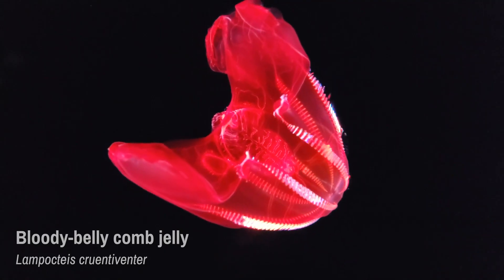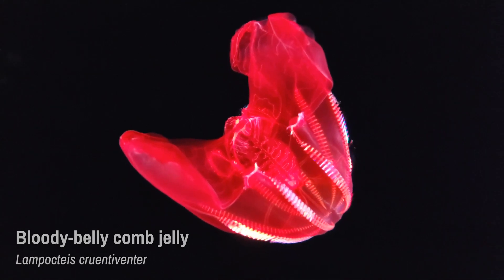At the depths where this comb jelly lives, it's nearly invisible to predators. This is because, in the darkness of the deep sea, animals that are red appear black.